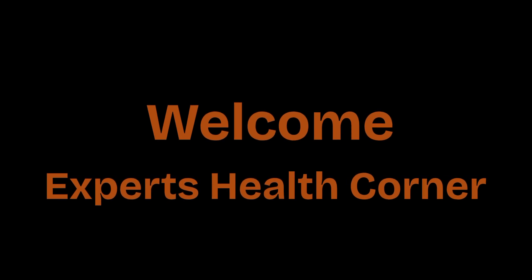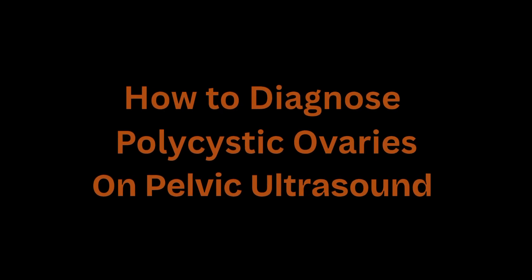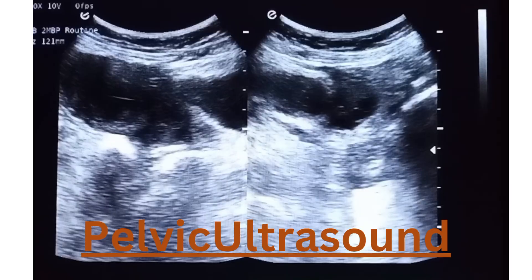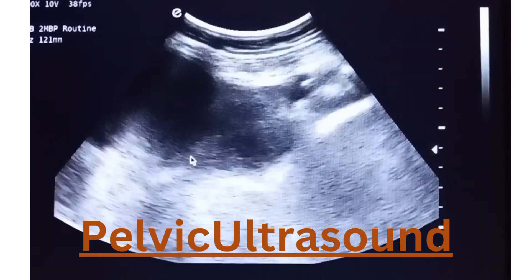Hello and welcome you all in Experts Health Corner. In today's video, we'll explore how polycystic ovaries are diagnosed through pelvic ultrasound. So let's start the video.